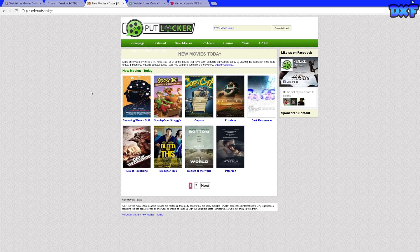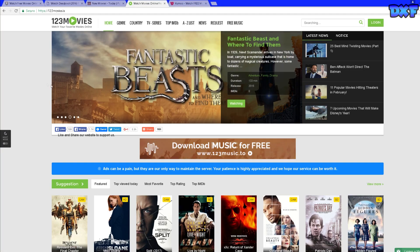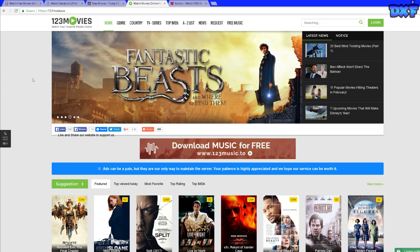Coming in at number three is Putlocker. Basically, anytime there's a new movie out, Putlocker will have the movie on their website. You just want to go there, type in the name of the movie you want to watch. So that's number three.